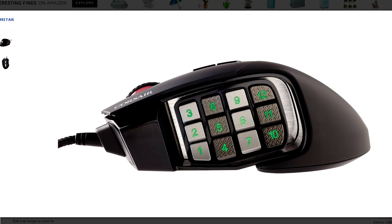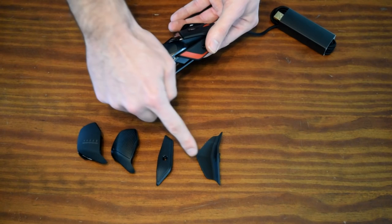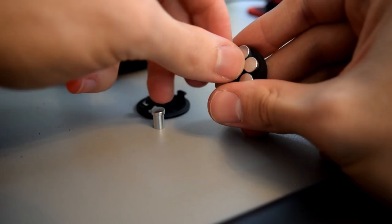Some higher end mice also have more modular ability to fit different hand sizes and grips. Take for example the Mad Catz Rat 8, which I did a video on — it has completely swappable palm rests and extensions and also width adjustment. Additionally, many gaming mice have adjustable weights to fit the user's exact needs in terms of mouse movement performance.